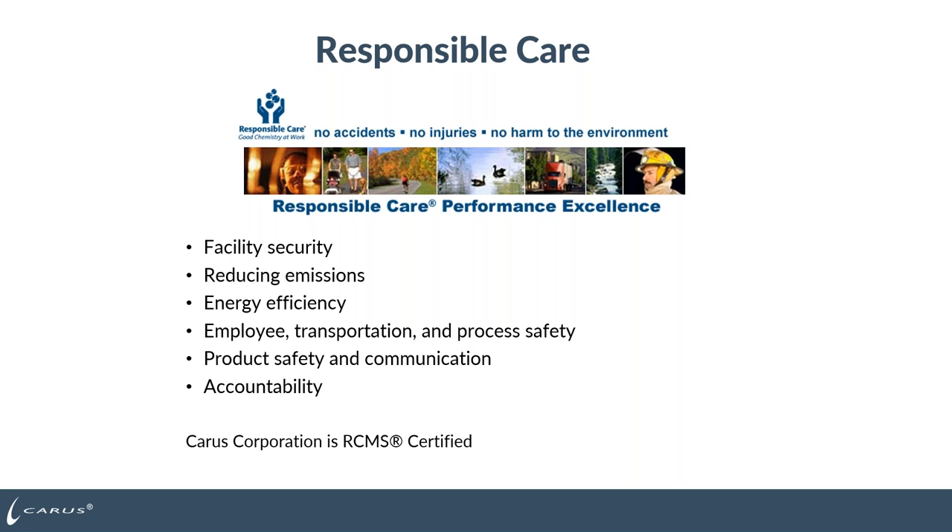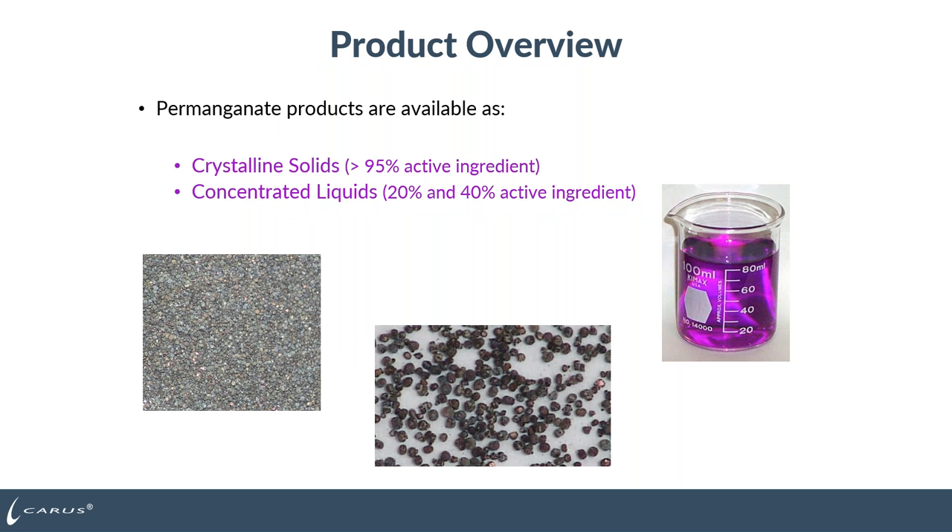Karis Corporation is also responsible care certified. Today we're going to talk about our permanganate products. There are two forms available: the Karox potassium permanganate crystalline solid, which is greater than 95% active — it looks like purple sand — and then the concentrated liquids are Karisol products, which are both 20% and 40% active ingredients. They look like a concentrated dark purple solution. Regardless of what form you buy, whether Karox or Karisol concentrated liquid, they're both going to look purple in solution.